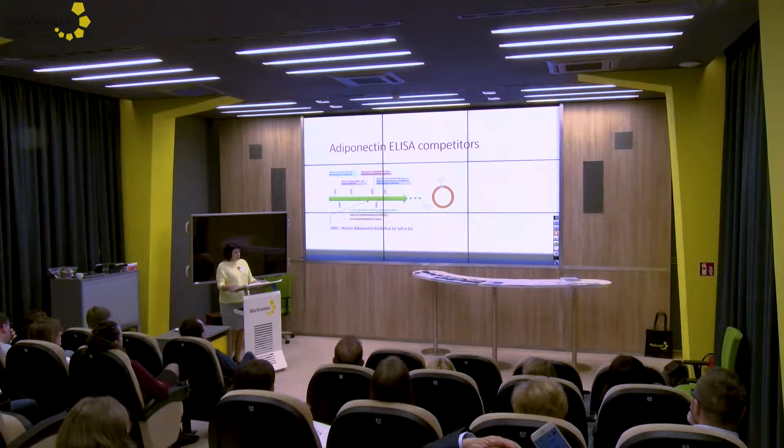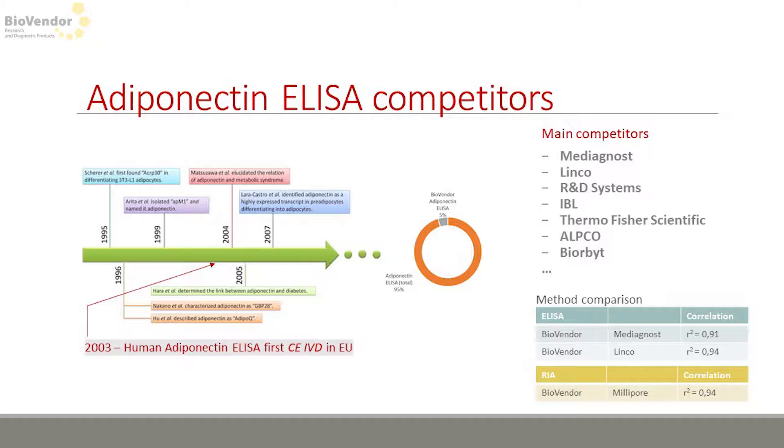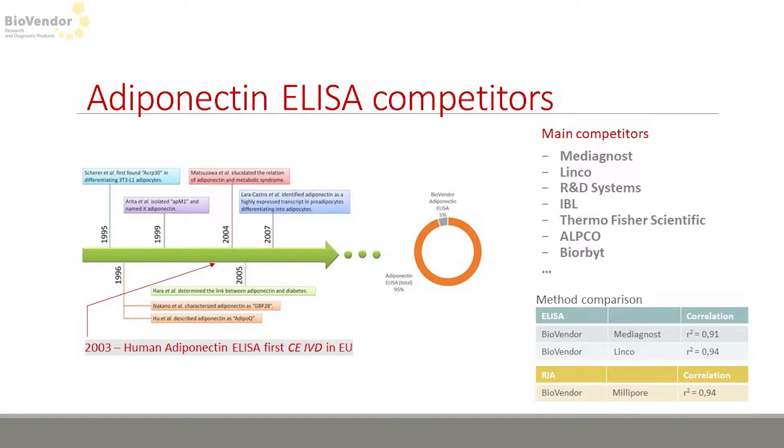Looking at the adiponectin discovery timeline, BioVendor developed and registered the CE IVD product early — we were the first on the market with the IVD CE product. References from PubMed cite the BioVendor adiponectin ELISA in 5% of cases, which is a good result. When including proteins and antibodies, the value will be much higher.